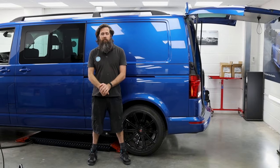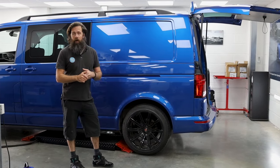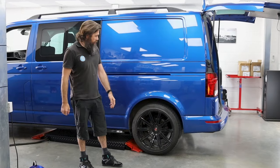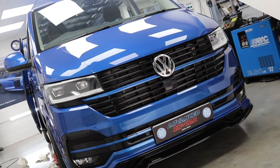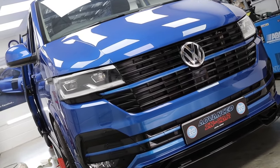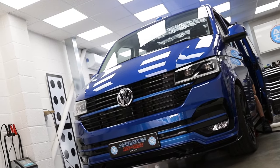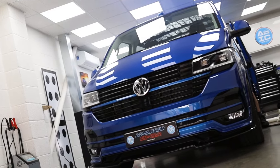Hi guys, welcome to another video from Advancing Car. This week Erwin and I have been busy boys working on this really smart T6.1. It's a nice van. Not entirely sure what the customer uses it for, whether he puts the rear seats in and carries kids around, or if he just uses it as a work van and wanted it to be a little quieter. But what we've been doing is a whole load of sound deadening, panel liner and some insulation as well.